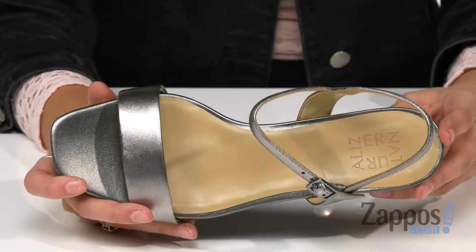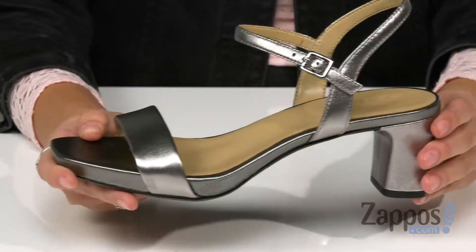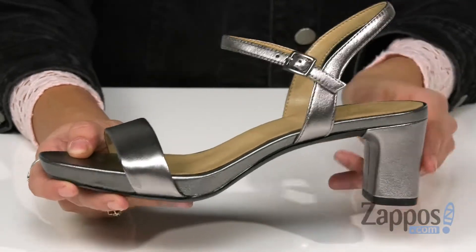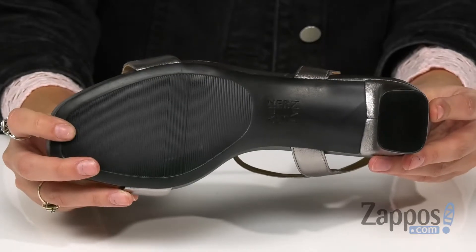Which will leave you feeling very comfortable all day. This is all on top of a blocked wrapped heel that will give you a little boost in height and a durable non-slip man-made outsole.